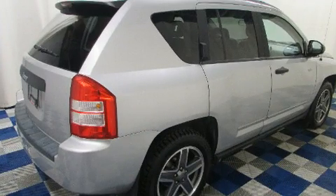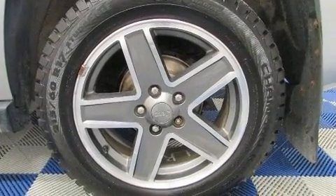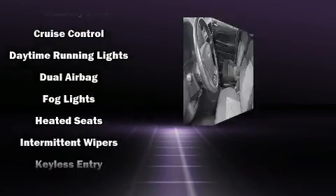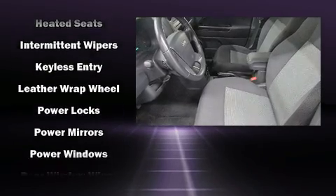Jeep also prioritized safety and security with features such as dual front impact airbags with occupant sensing airbag, head curtain airbags, traction control, brake assist, ignition disabling, and 4-wheel disc brakes with ABS.